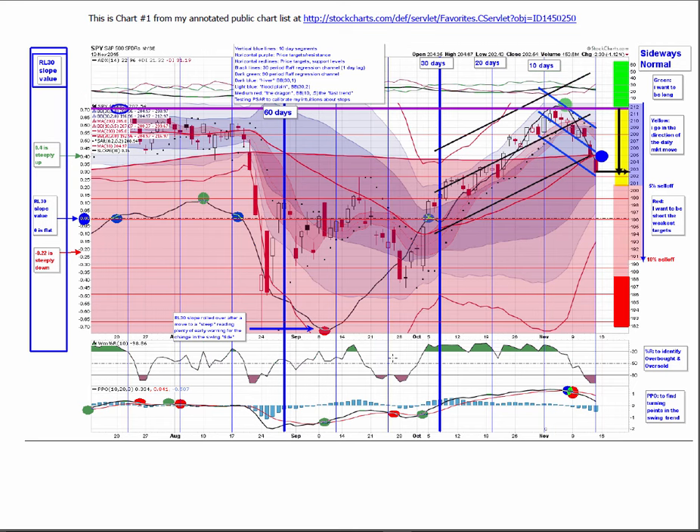In my view, the support level at about 202 is crucial. The edge of the river at 201 is where I really need to see support so that we can view this as a pullback after the first strong leg up. Failure at the edge of the river opens us up to moves down to 199, 196, and 190 to pre-test the previous swing low. So we're in a critical state — this should make things interesting the first couple days of next week.